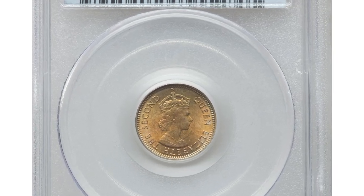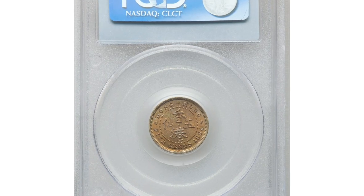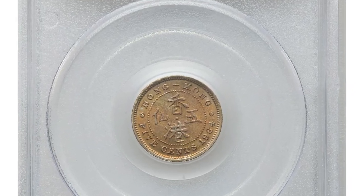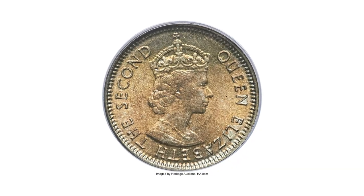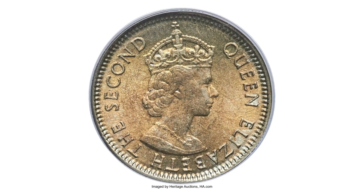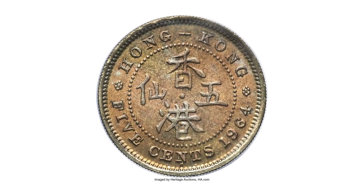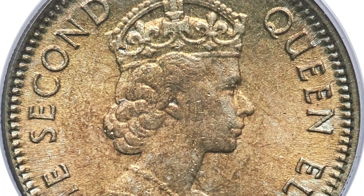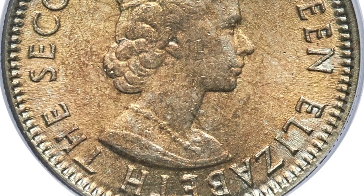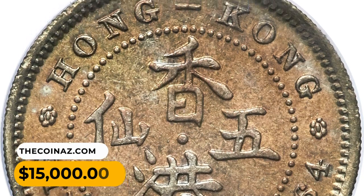Number 10: a 1964-H 5 cents from Hong Kong, graded Mint State 65 by PCGS. A date never released for circulation and the key to Elizabeth II's Hong Kong series. This extreme absolute and conditional rarity displays a wholly admirable appearance, showcasing a bright full luster pervading the fields, serving to illuminate autumnal hues beneath. It ended up selling for $15,000.